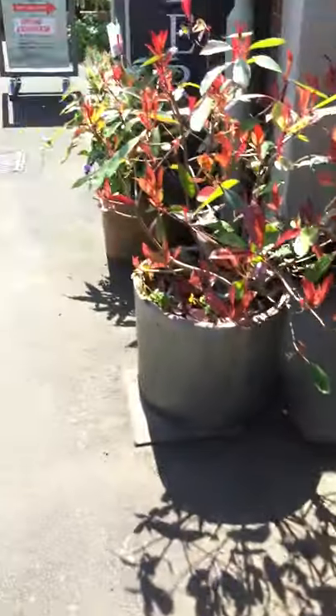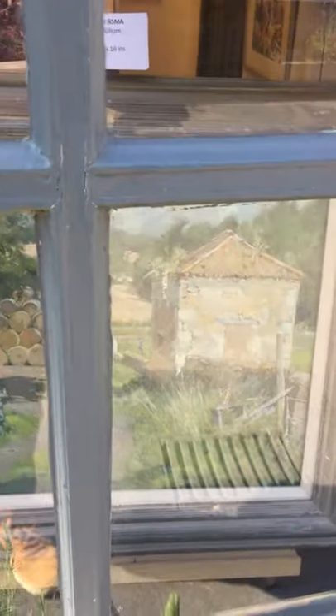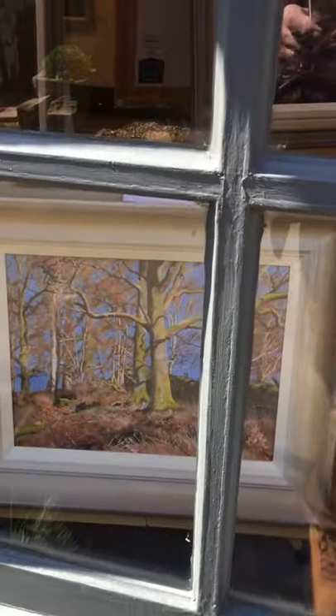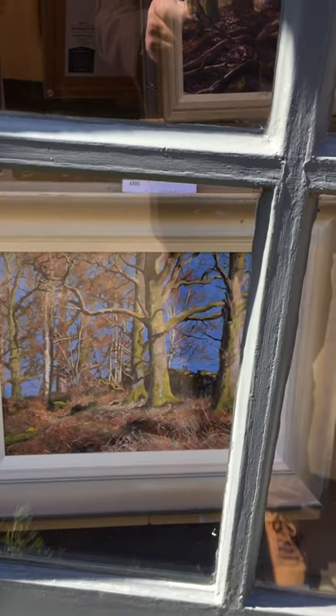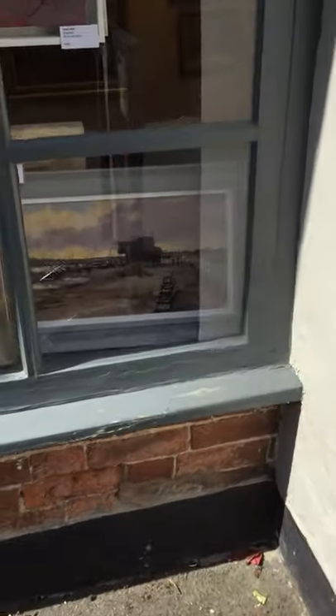Let's go through to the middle window. There is another oil painting by David Curtis — Stackyard — next to one of mine, oak trees and blue sky in the Lake District. And over to our left hand window.